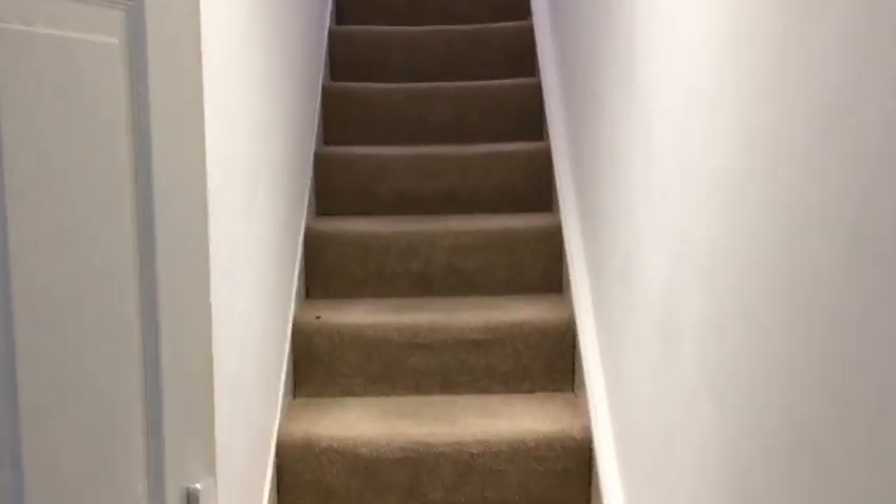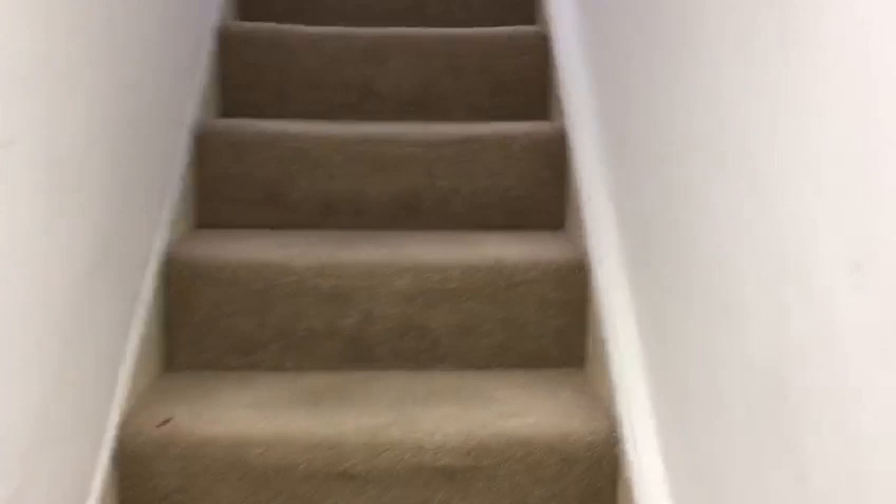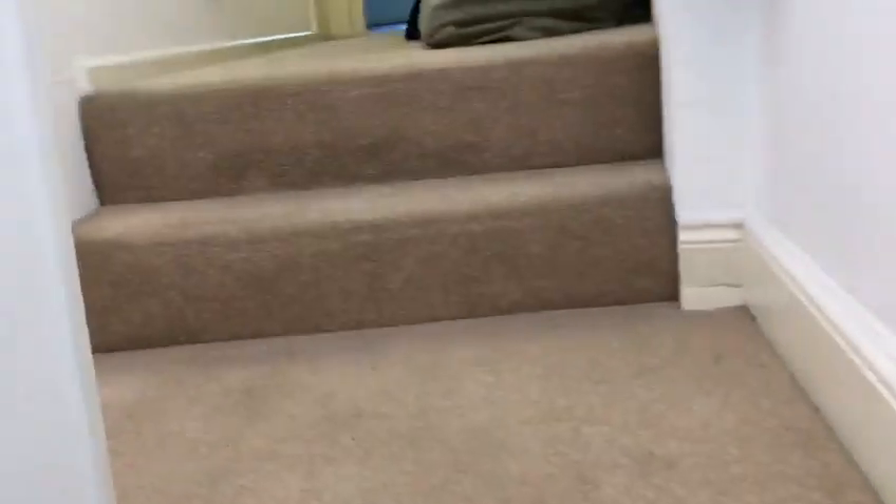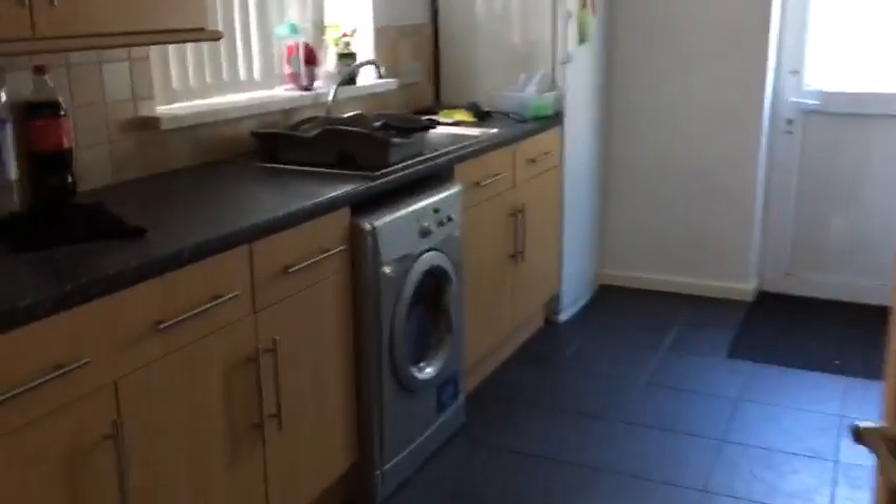This is 19 Beaumont Road, top floor flat, which is a four-bedroom flat. When we come up here, first of all we have a kitchen.